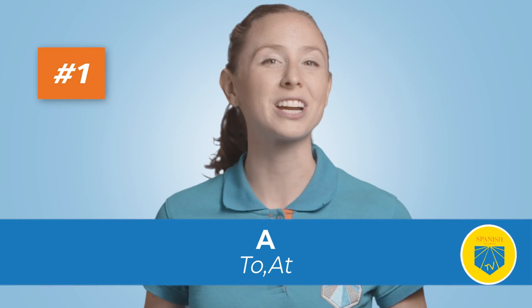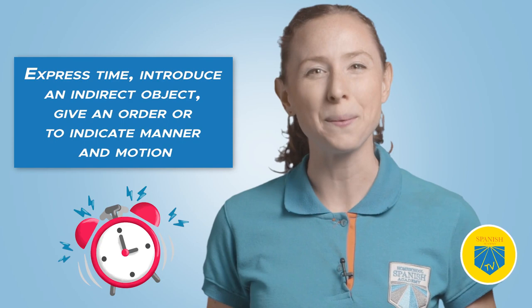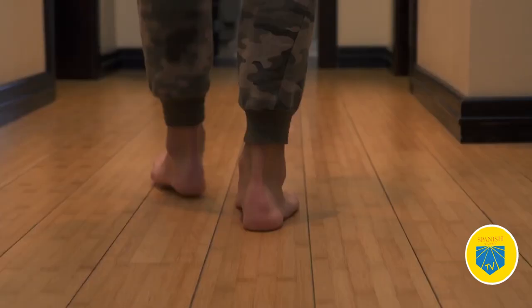One: a. Translation: at. Use it to express time, introduce an indirect object, give an order, or to indicate manner and motion. For example: Vete a tu cuarto — Go to your room.